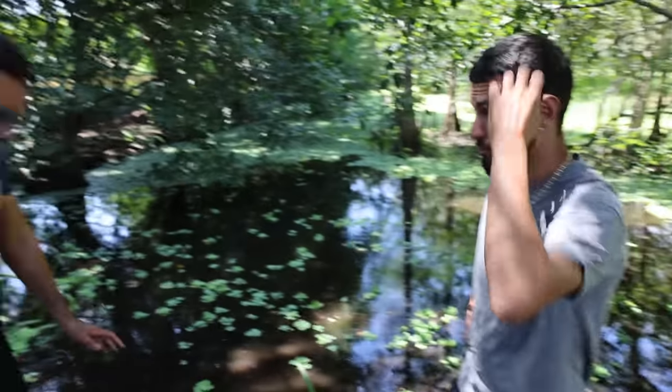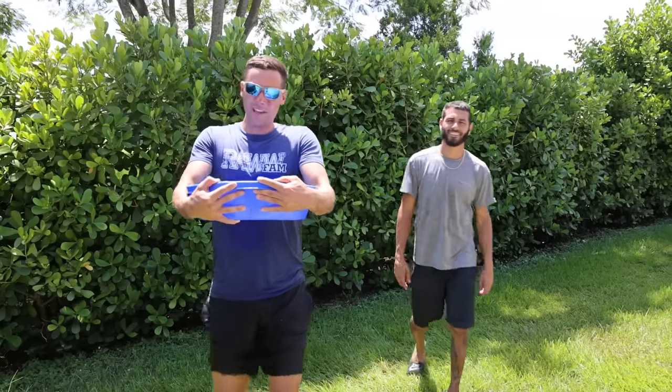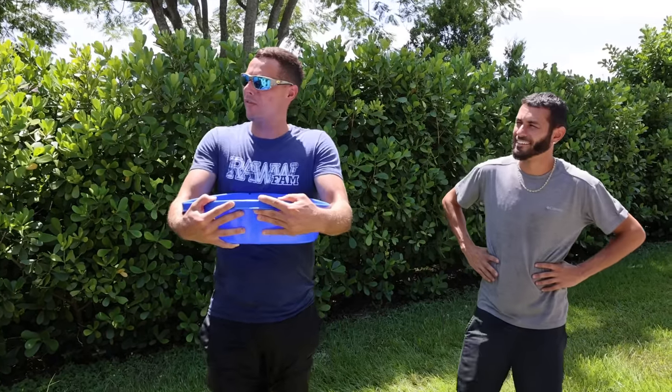Blake, what should we do with him? Do you have a place for him or should I take him? I think you should take him to the Raw Fam. I'm gonna put this guy inside the cooler in the back of my truck real quick.